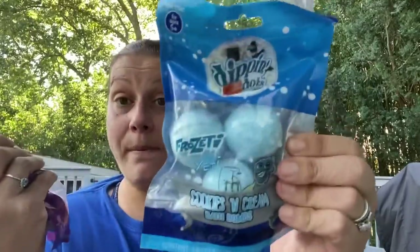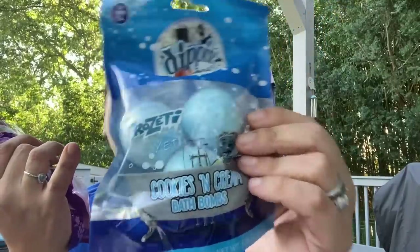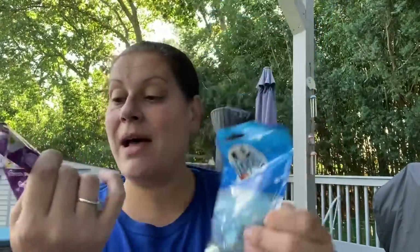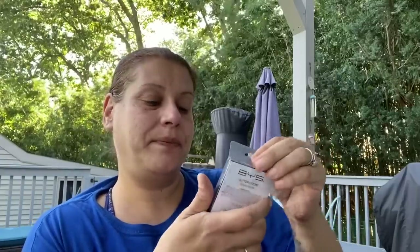I got two each of these three-packs of bath bombs — one each for Toys for Tots and one each to save for little man. We have Dip 'n Dots cookies and cream bath bombs and Smarties grape bath bombs, both cruelty-free, made in China. I also picked up another BYS glitter cream palette in Boogie Nights — cruelty-free and vegan. It's a repurchase.